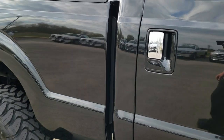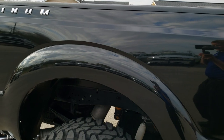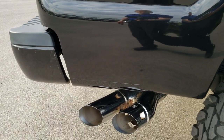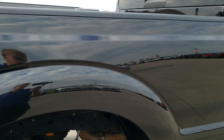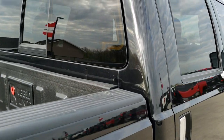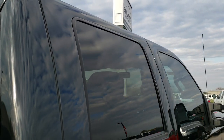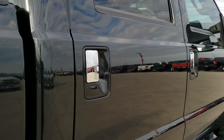We take these HD videos so if you are far away or even if you're close by and just cannot make the trip down, you can still see the truck, hear the truck, and have confidence in the vehicle you're looking at before you even get here. We want to make sure you get the most accurate representation possible so that when you do get here there are absolutely no surprises.